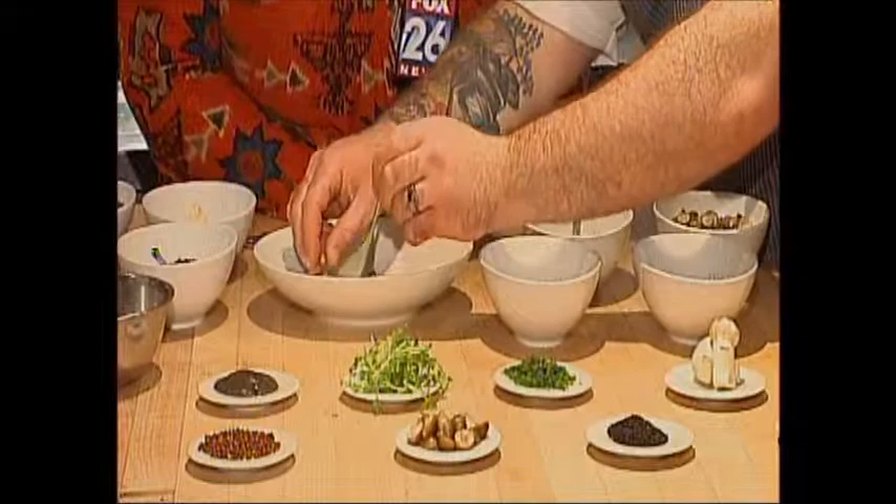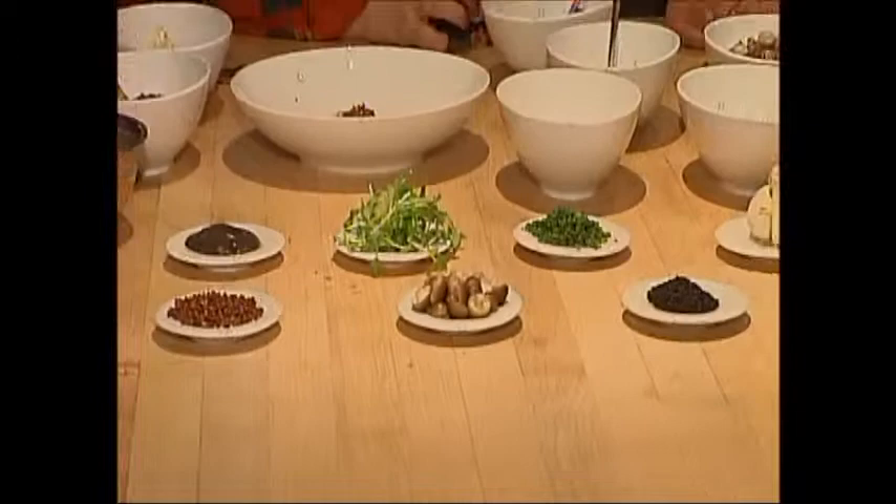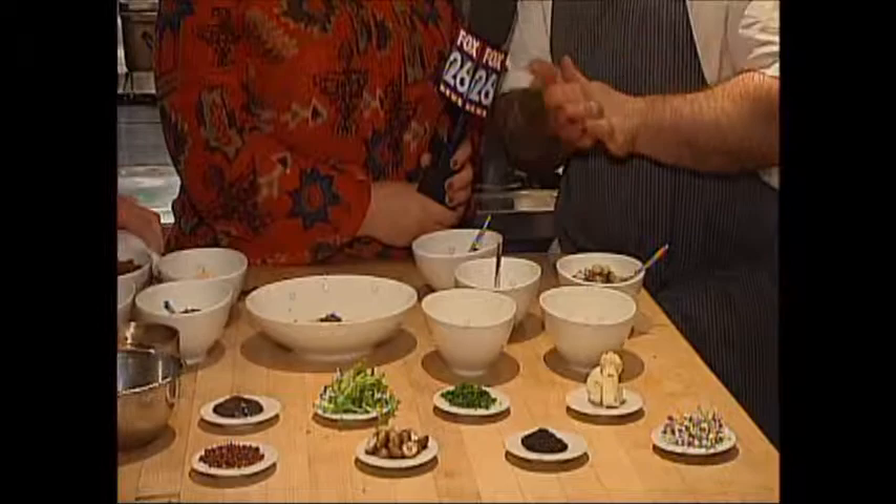Here we have some pickled hanshimeji mushrooms — look at how cute those mushrooms are. We learned that all variants of mushrooms are very, very good to fight cancer. We're using three different types of mushrooms in this dish: dried shiitakes, pickled hanshimeji, and then we're also shaving some raw mushrooms on top. So we don't really cook the mushrooms too much. Great use of mushrooms.